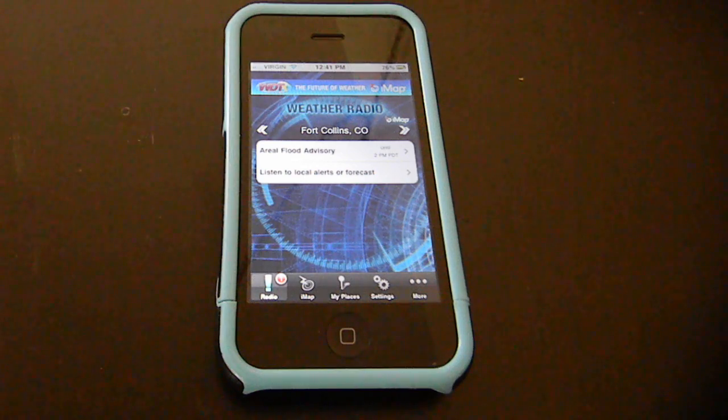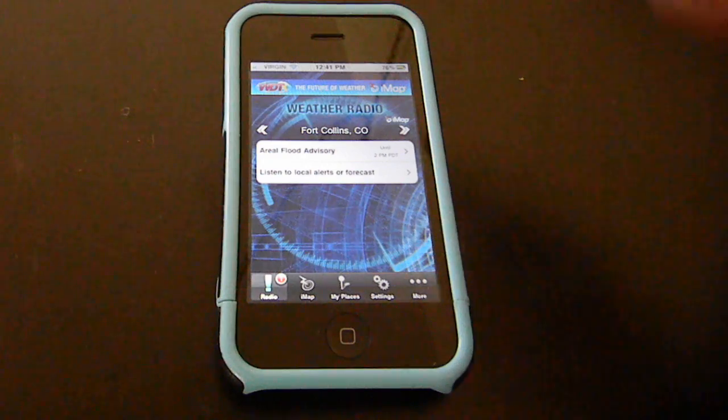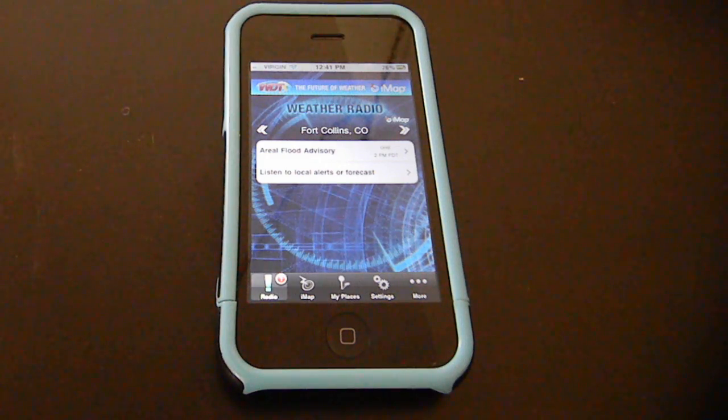What it is — it's an application designed to inform you of severe weather or emergency notifications that are in your area. Here's the app as it loads up. You can tell right now it's showing us information about Fort Collins, Colorado, which is one of the areas of interest for me.